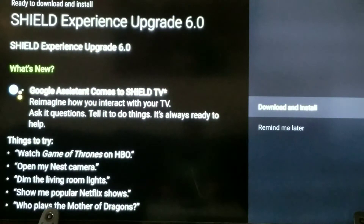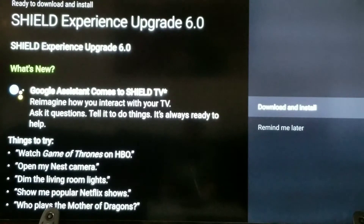Coming out from the shadows, this is Naked Ninja with another video for you guys. Today is just going to be a quick video showing you the newest upgrade, Shield Experience 6.0, that finally brings the full Google Assistant to the Shield TV.